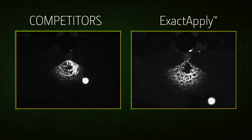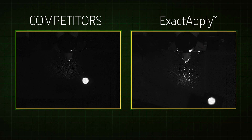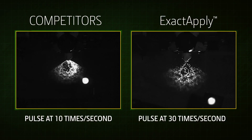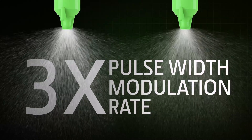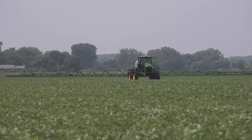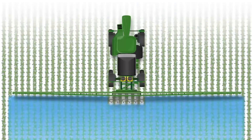Here's a key difference with Exact Apply. Compared to other nozzle systems with a pulse rate of just 10 times a second, or 10 Hertz, Exact Apply is 30 times a second, or 30 Hertz — triple the pulse width modulation rate. That means a more consistent droplet size from each nozzle, enabled by a more constant spray pressure. This expands the operating range of each nozzle over a range of spraying speeds.